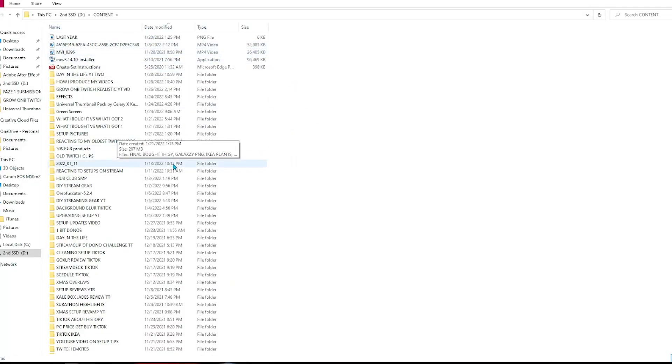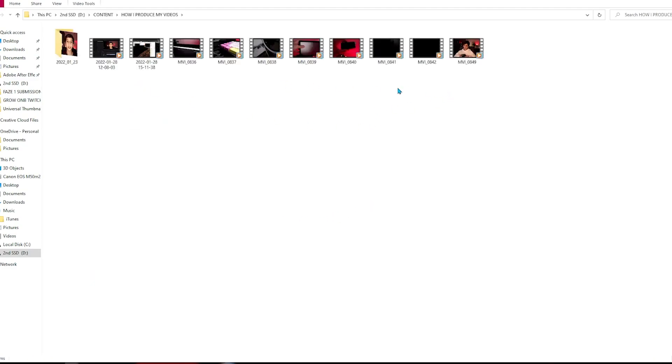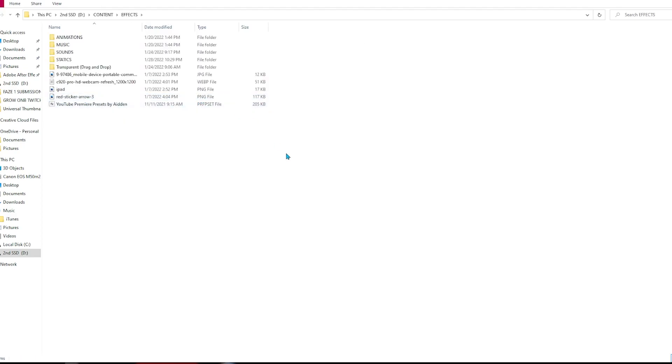After I have everything filmed I go ahead to my PC, or my laptop if it's a TikTok. I plug my camera in, download all of the footage, and keep it very organized. On my files folder I have a folder called 'content,' and inside that I have different projects — for every single TikTok or YouTube video I make a separate project. In there I have all my different clips and a separate folder called 'effects' that has a bunch of different sounds and stuff that I use to edit my videos. Then I drag everything into Premiere Pro and get to the editing process.